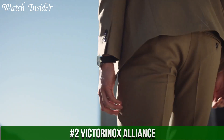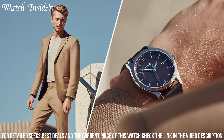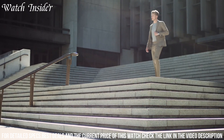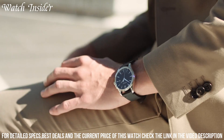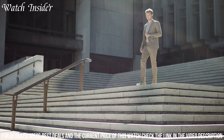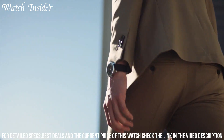Number 2: Victorinox Alliance. A stylish and sophisticated timepiece that is perfect for both formal and casual occasions. The watch features a durable stainless steel case and bracelet, along with a scratch-resistant sapphire crystal, ensuring it will withstand the rigors of everyday wear. The silver-toned dial with black accents provides a classic look, while the date display and luminous hands and markers make it practical for daily use. The Alliance is powered by a Swiss quartz movement, delivering precise and reliable timekeeping.